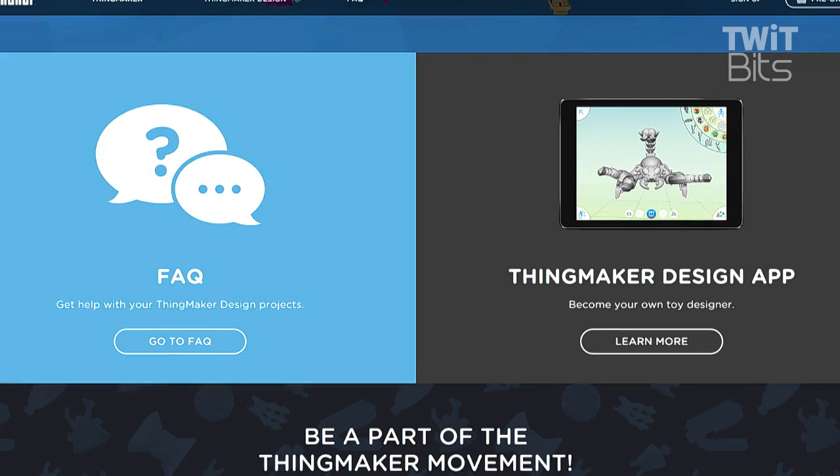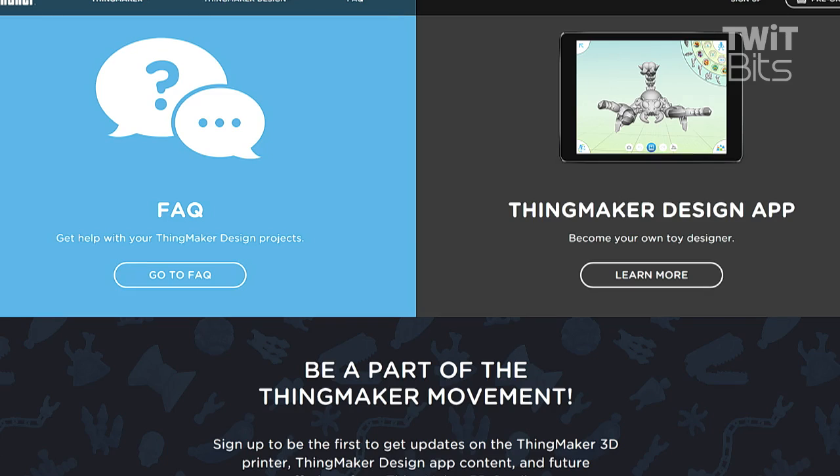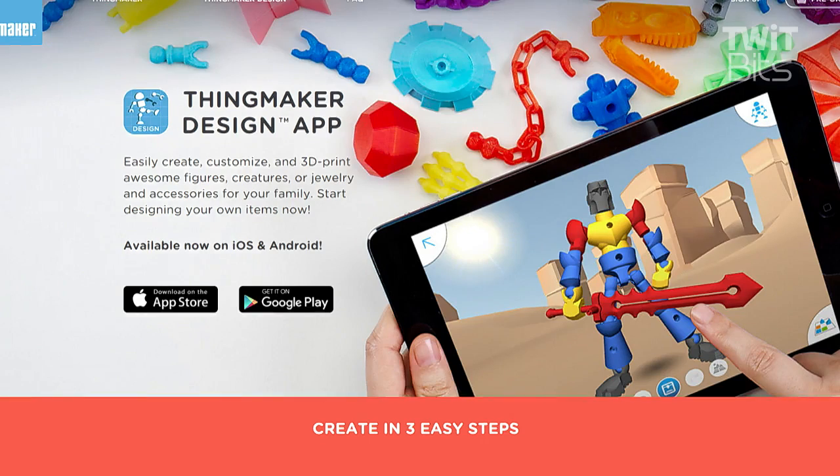But the idea is that you're going to be able to assemble figures, accessories — dragging and dropping parts together. It is a really interesting, really interesting premise.